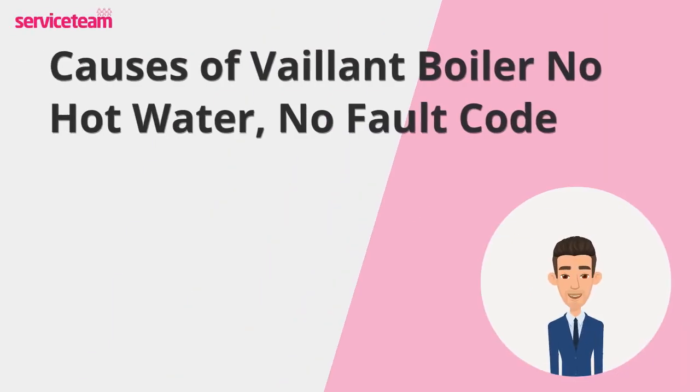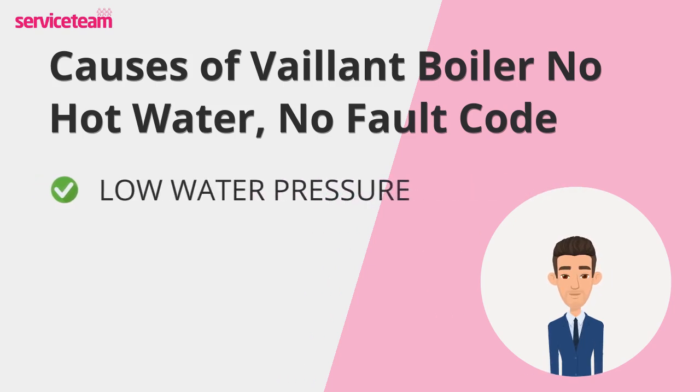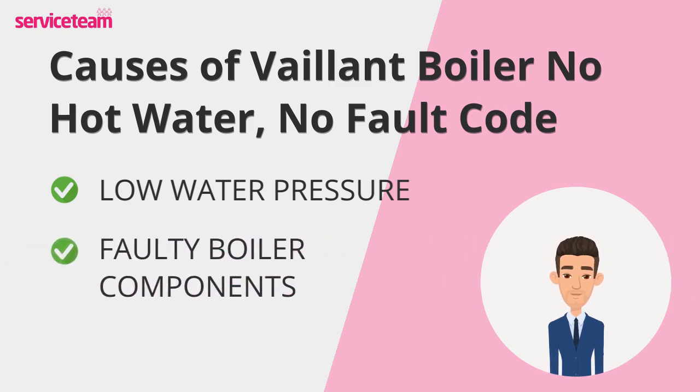Let's go through the most common reasons for the Valent Boiler No Hot Water, No Fault Code. First up, low water pressure — it's likely a sign of insufficient water pressure, which can disrupt water flow and prevent proper heating. Next, faulty components could be to blame. For instance, the F27 code points to a flame detection issue, while problems with parts like thermistors, pumps, or diverter valves may also cause your hot water to stop flowing.